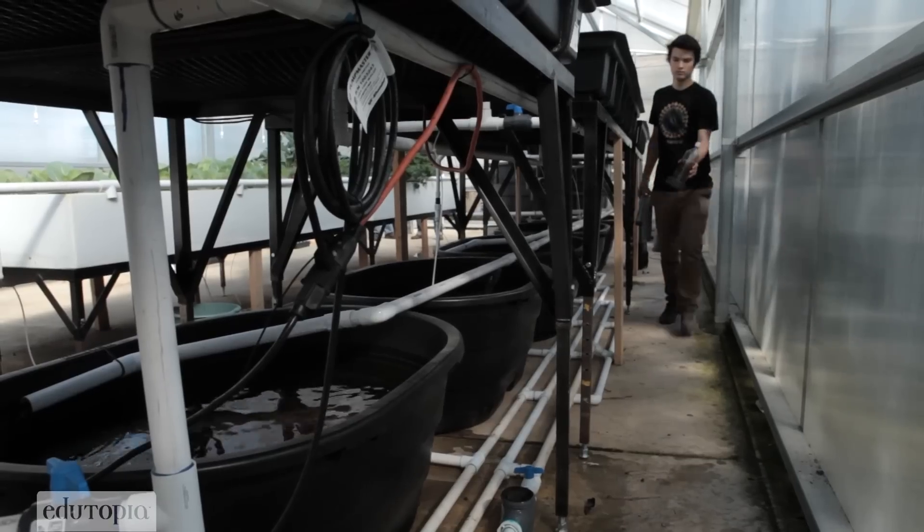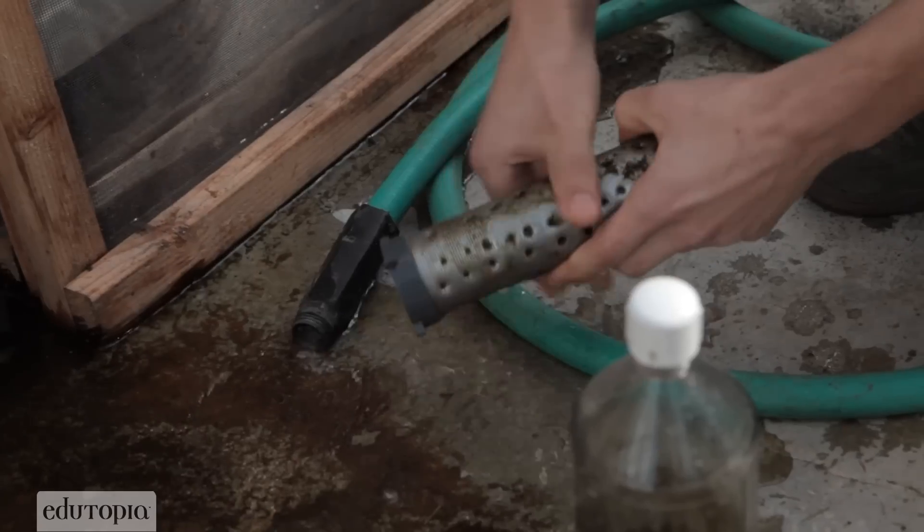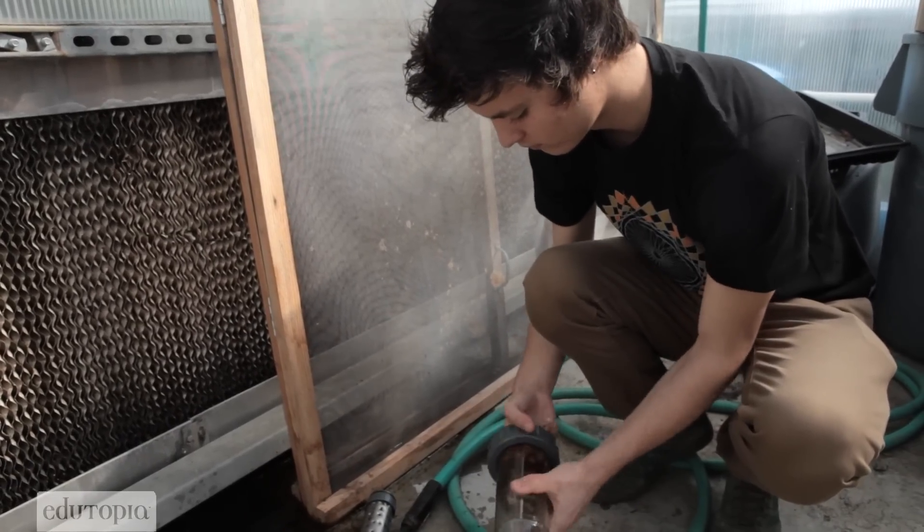My mom is really into gardening so she decided that she wanted to have a greenhouse on our property. We decided it would be a good idea to kind of check out some different alternatives as to what you could put in a greenhouse.